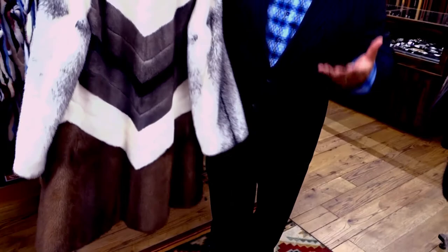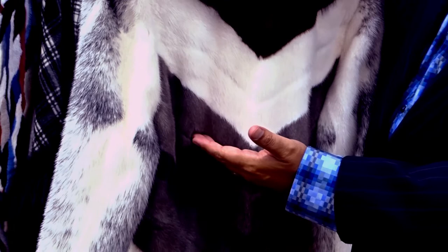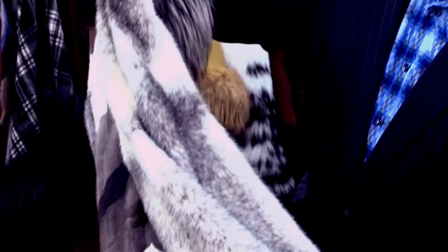This beautiful piece is multi types of mink. You have demi-buff mink, white mink, cerulean mink, black mink, all combined with a black cross mink sleeve — never to be replicated. And they fit one-of-a-kind; all these fit just perfectly.